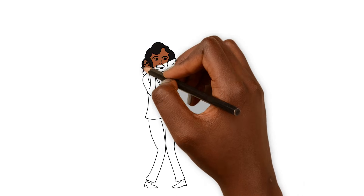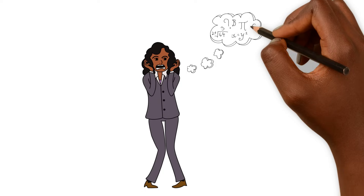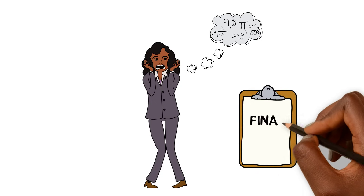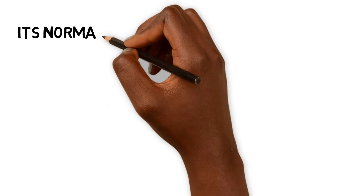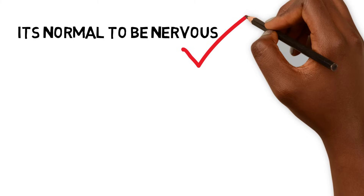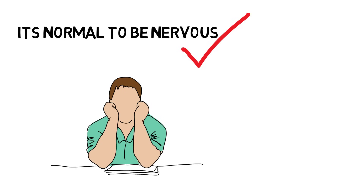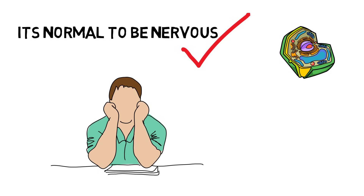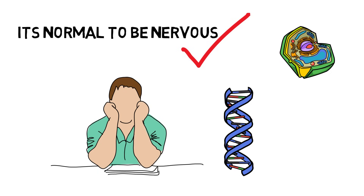Test anxiety is a combination of physiological tension and somatic symptoms along with worry, dread, and fear of failure that occur before or during test situations. While it's completely normal to feel a bit nervous for an exam, some students find that test anxiety is debilitating. Whether it's your college biology exam, the MCAT, Step 1, or an important history final, test anxiety has the power to derail weeks and months of hard work.